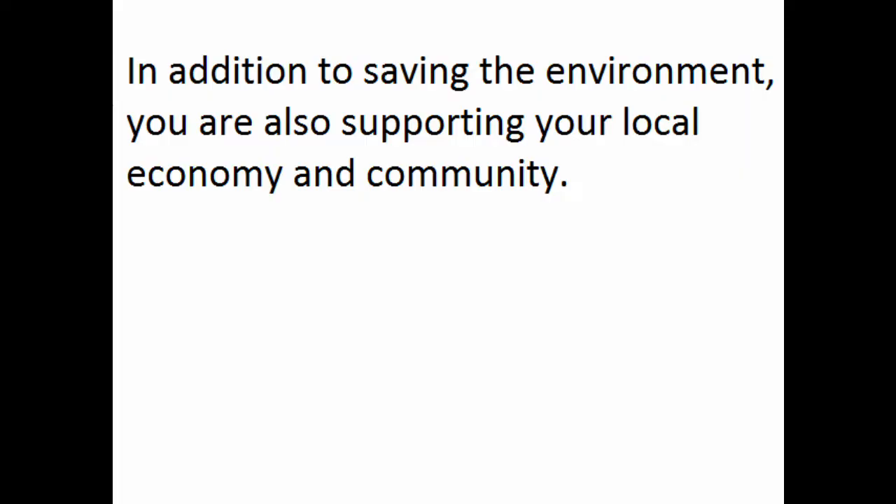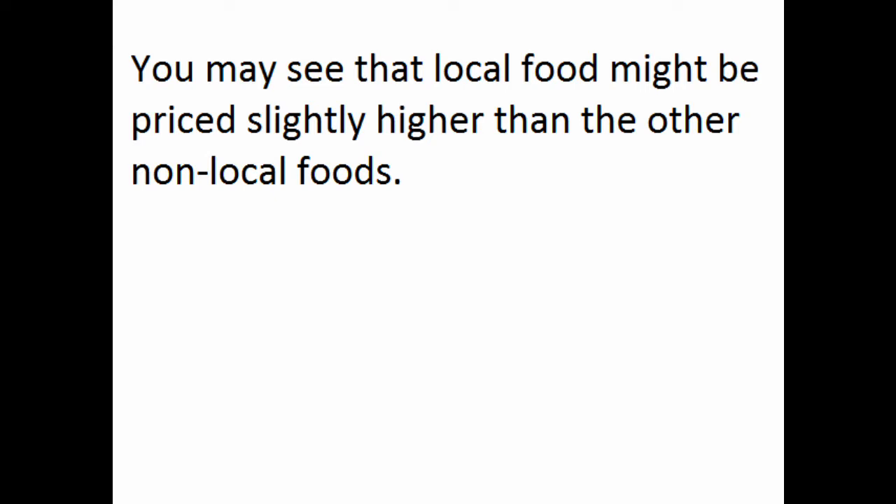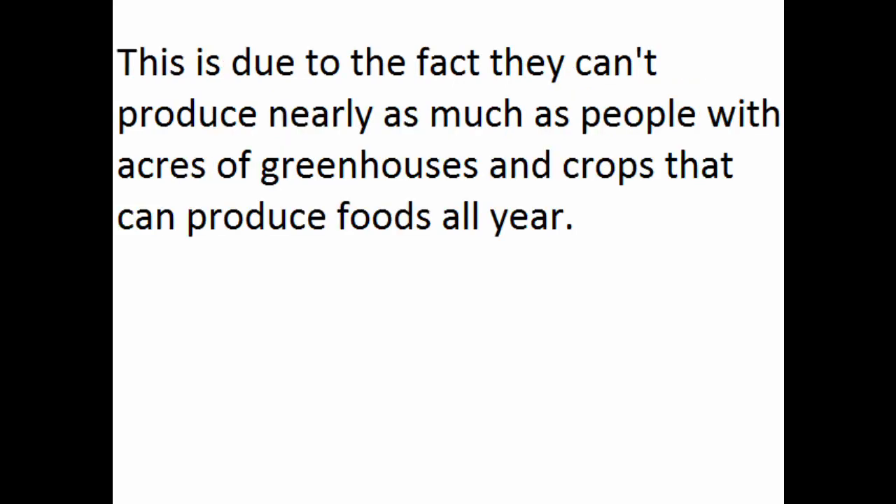In addition to saving the environment, you're also supporting your local economy and community — yet another amazing reason to buy local food. When you purchase local food, it sounds like everyone wins. You may notice that the food is priced slightly higher than non-local food. This is due to the fact that they can't produce nearly as much as large-scale producers with acres of greenhouses and crops that produce food all year. So basically, if you buy food locally when you can, it's a hundred and ten percent better — it's totally worth it.